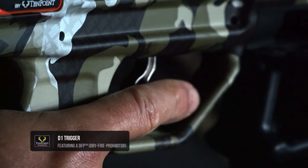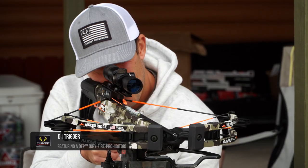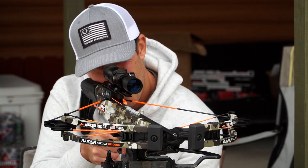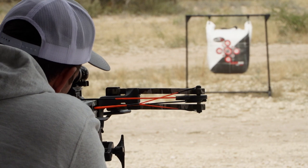The Raider's patented D1 Trigger is Wicked Ridge's smoothest trigger ever. This two-stage Zero Creep design includes a new dry-fire prohibitor and delivers a consistent, crisp 3.5-pound pull.